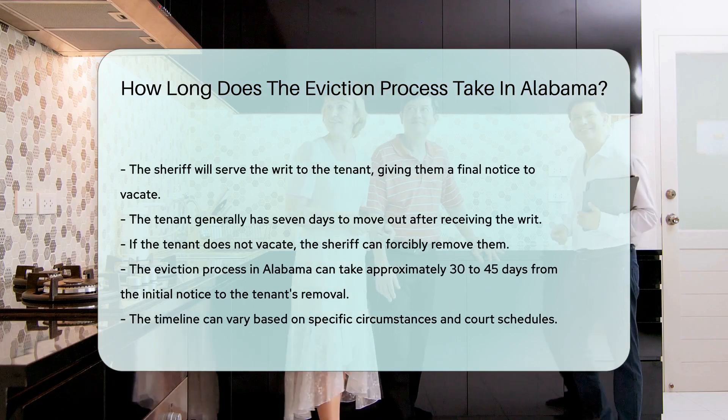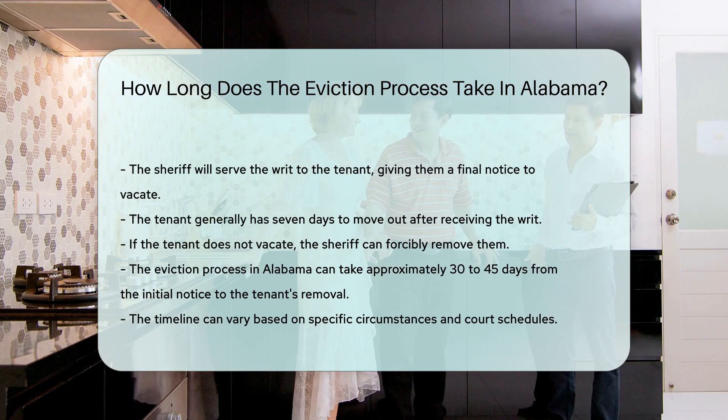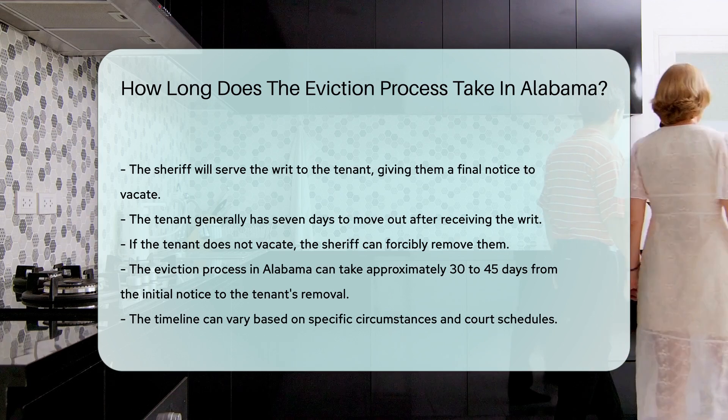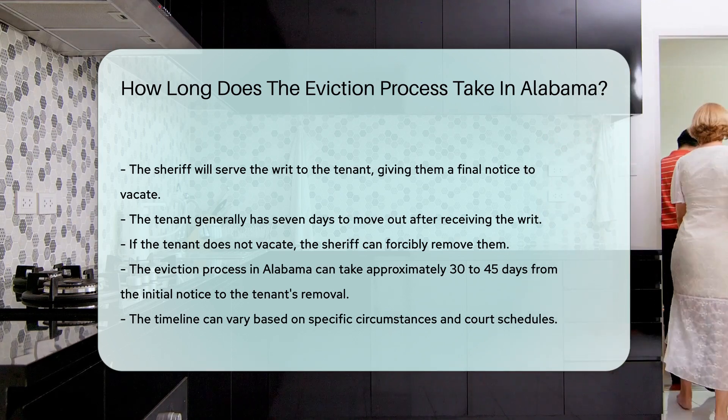If the tenant does not vacate, the sheriff can forcibly remove them. In summary, the eviction process in Alabama can take approximately 30 to 45 days from the initial notice to the tenant's removal. This timeline can vary based on specific circumstances and court schedules.